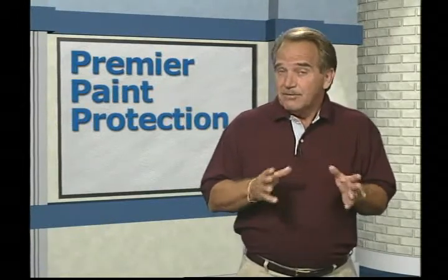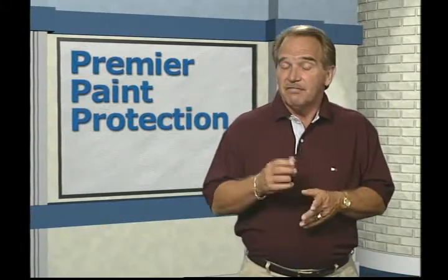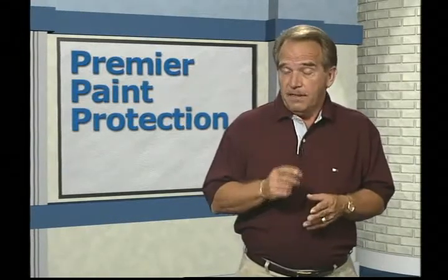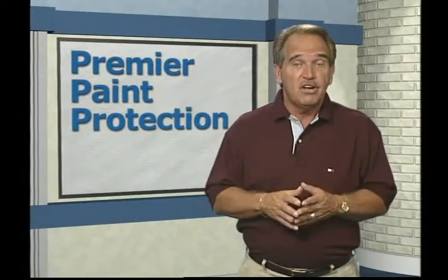To have the comfort of knowing that if something should happen to the paint on your car, you can take care of it by simply returning to this dealership and filling out a warranty claim. This warranty is transferable to a second owner, thereby increasing the future value of your car, and it's transferable to another dealership should you be relocated.